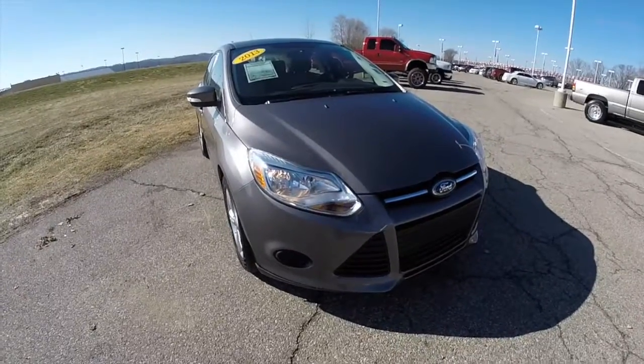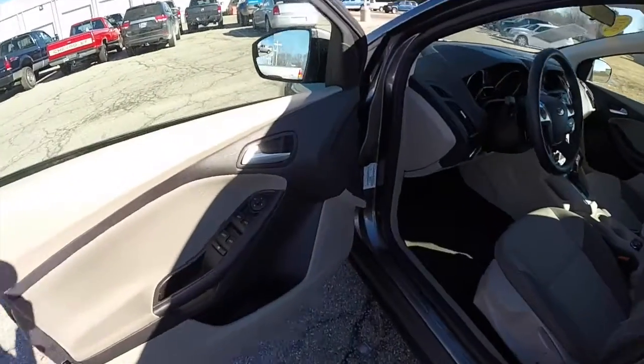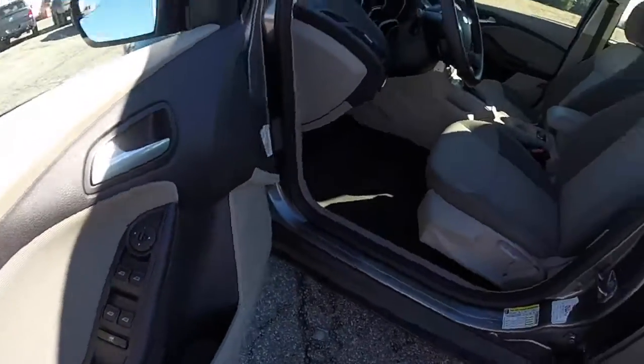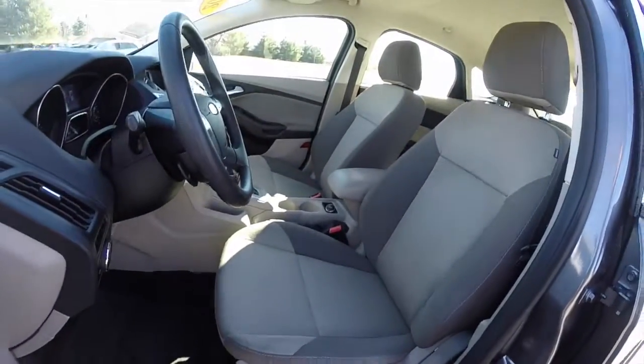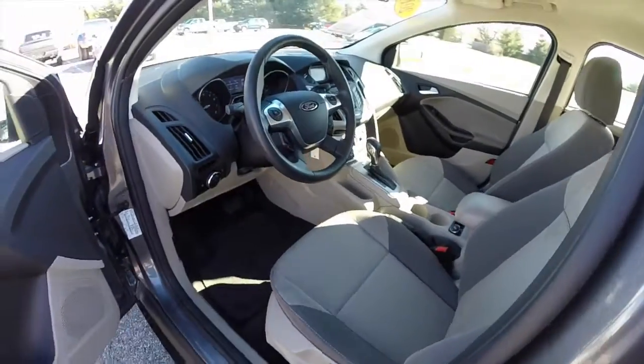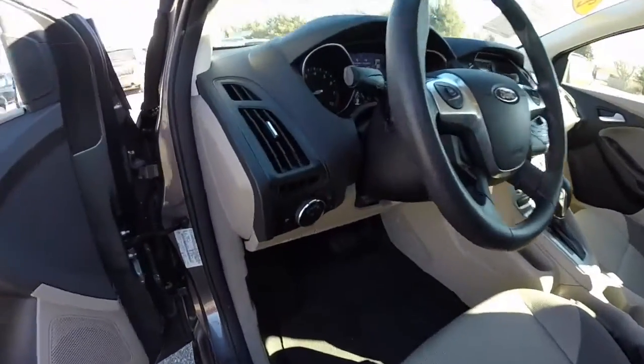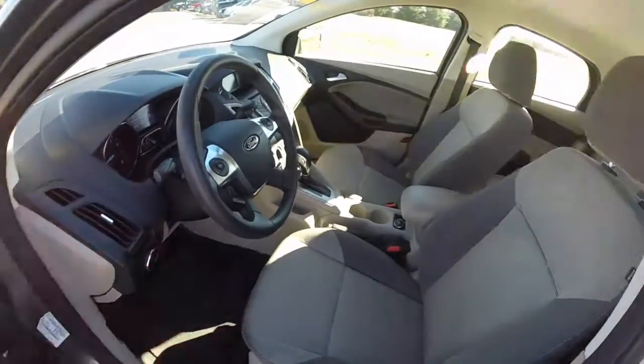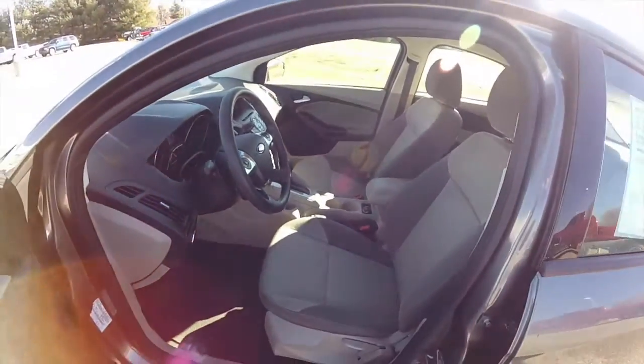Let's go ahead and take a look at the interior. Inside we have power mirrors, power windows, and power door locks. Manual seat adjust. The vehicle is also equipped with automatic headlamps, and it does have the Sync Bluetooth package.